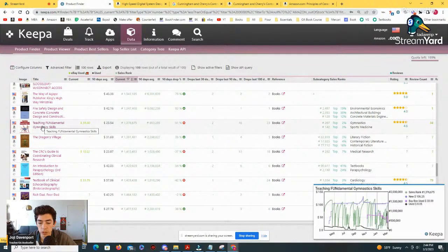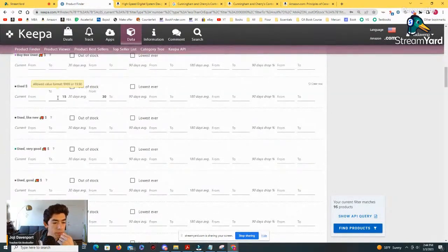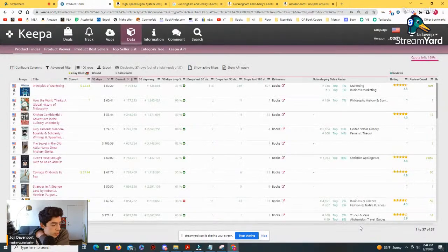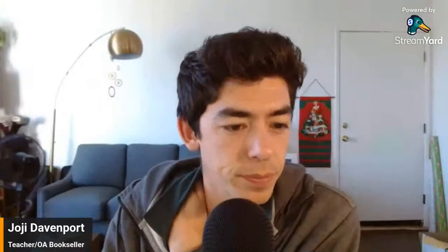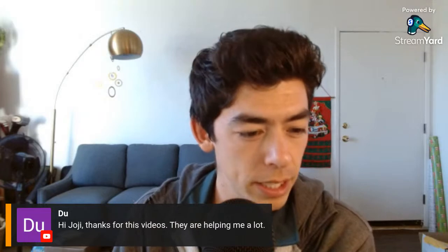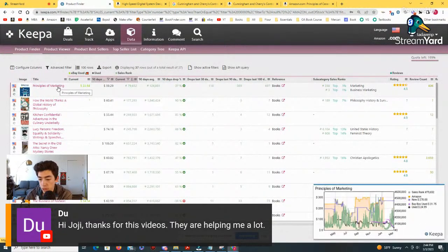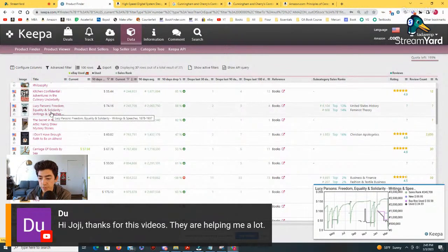I'm not seeing anything else that looks too amazing, so let's go ahead and change these results. Let's go to the advanced filter and instead of up to $15, let's look for books between $15 and $25, with a 30-day average and 90-day average of $35 and above. That gives us 137 products — let's filter a bit more, let's go to $45. Actually 37 products is good. So let's do that and see what we've got.